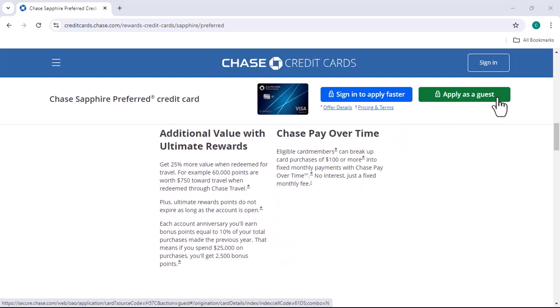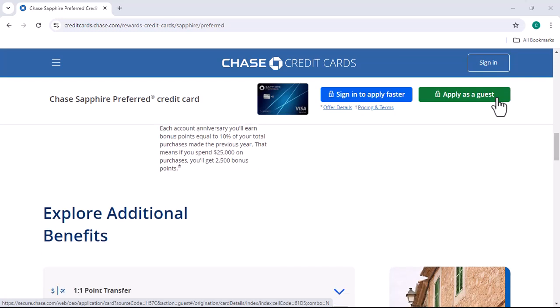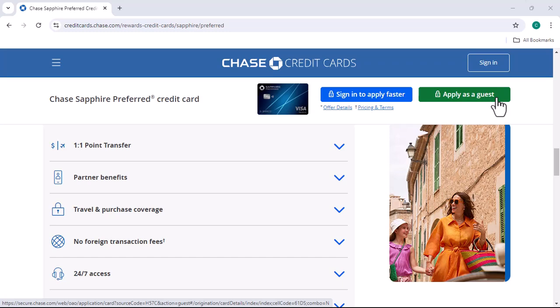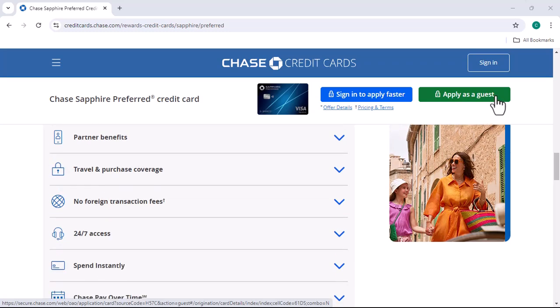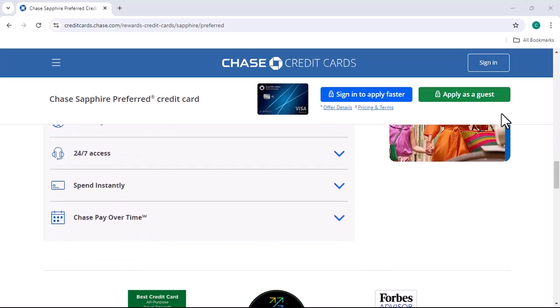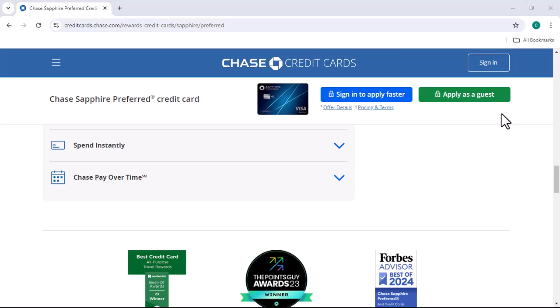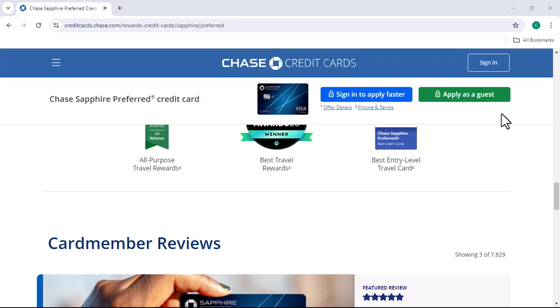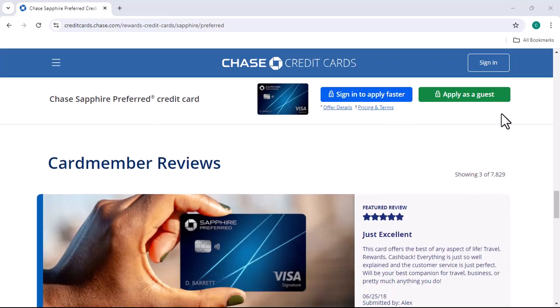Let's take a step back. The Chase Sapphire Preferred is a popular credit card known for its generous travel rewards. It's a great card for frequent travelers who want to earn points that can be redeemed for flights, hotels, and other travel expenses. However, the annual fee can be a bit of a sticker shock, especially if you're not using the card to its full potential.